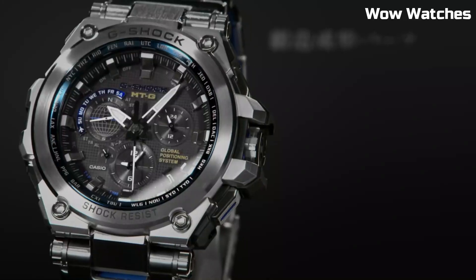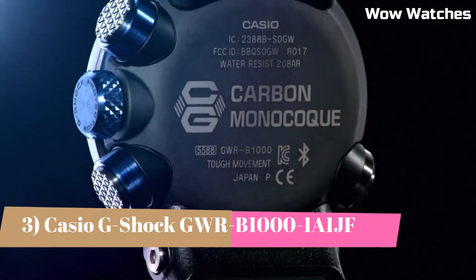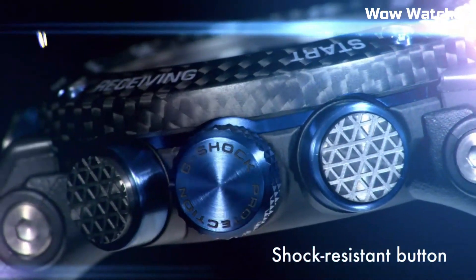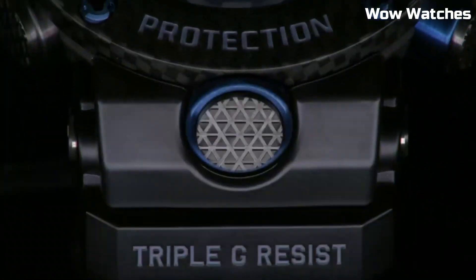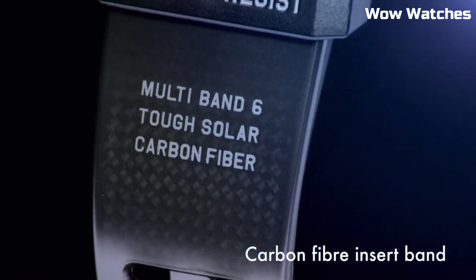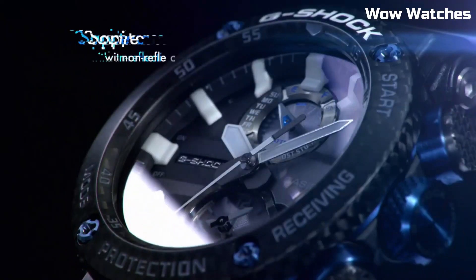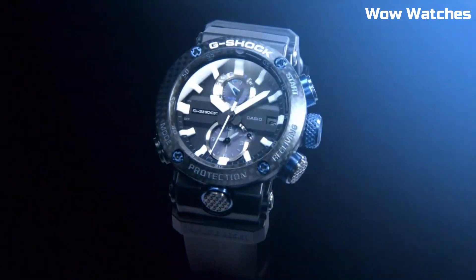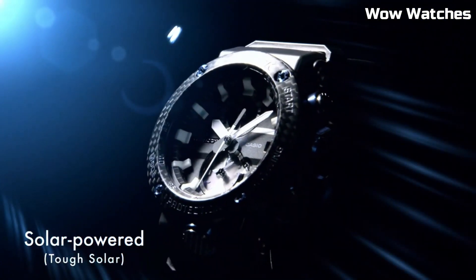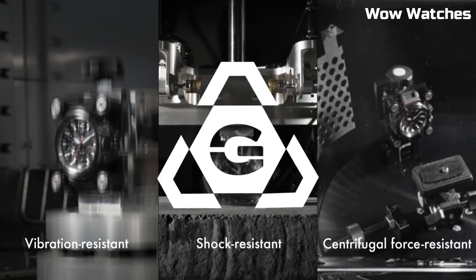Number 3: The Casio G-Shock GWR-1000 Master Solar. This is a high-performance timepiece designed for action and adventure enthusiasts. It features a durable and shock-resistant design, as well as a solar-powered battery that eliminates the need for frequent battery changes. The watch also has a range of advanced features, including GPS, a barometer, and an altimeter, as well as a world-time function and a countdown timer. It features a black and red color scheme with a large digital display and a comfortable adjustable band.